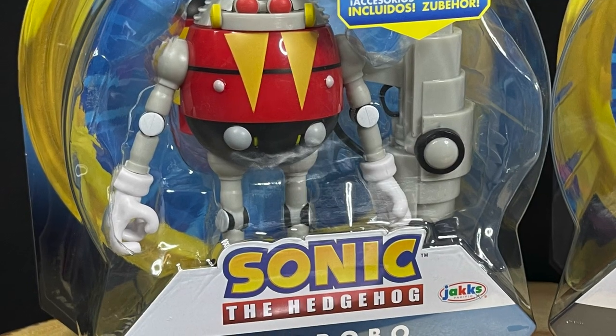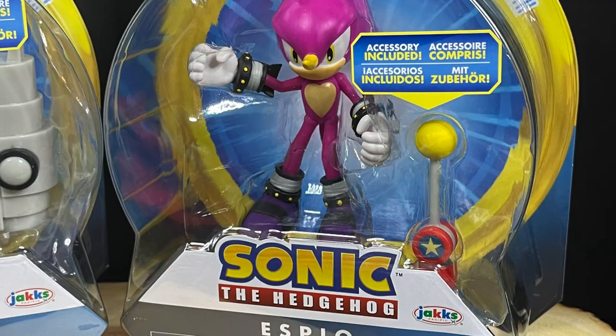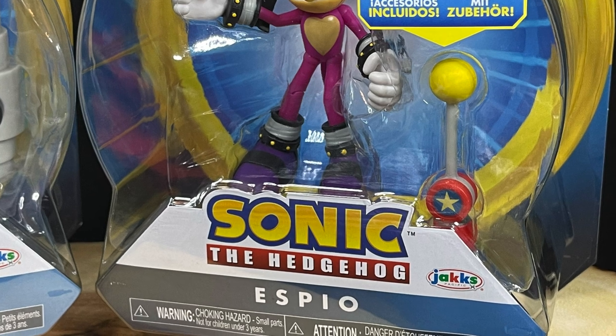We have Egg Robo, the little robotic henchman of Dr. Robotnik — not Eggman — and Espio, the cool looking purple chameleon guy from Chaotix.